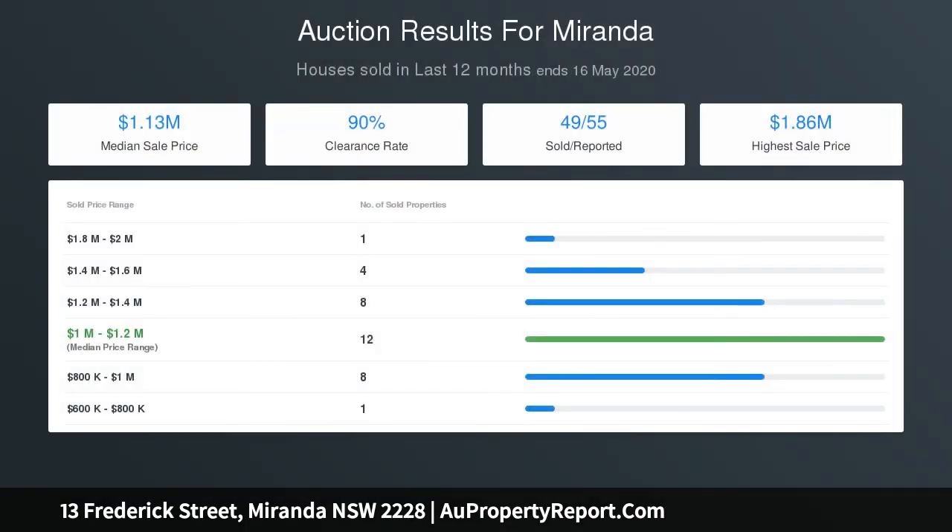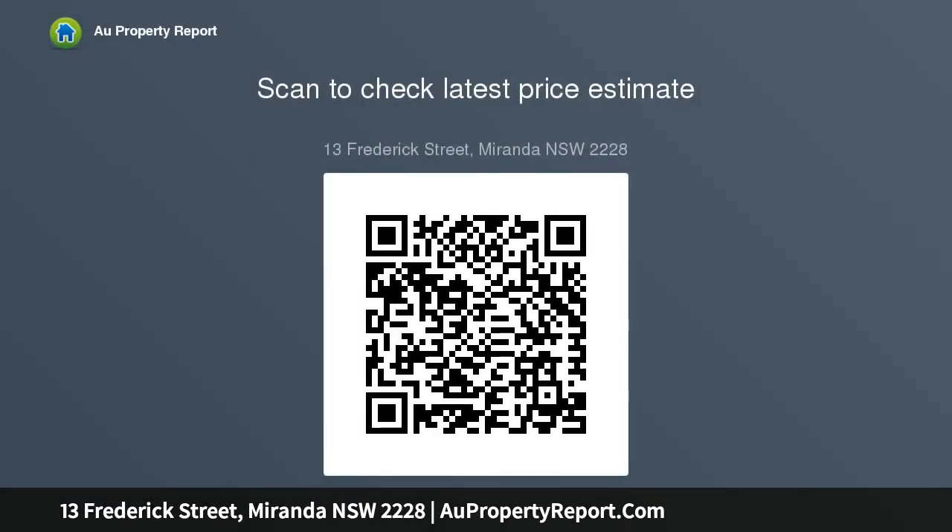Set in a family friendly street just moments from school, Westfield, and the station. Approximate quarterly outgoings: water rates one hundred and seventy-seven dollars twelve cents; council rates five hundred and twenty-four dollars sixty cents.